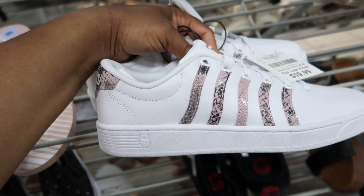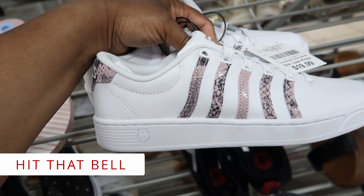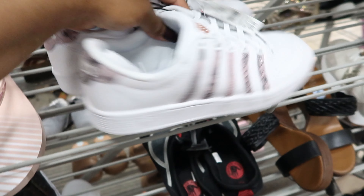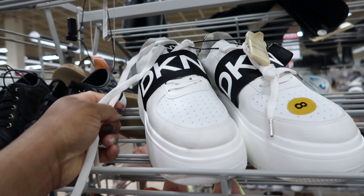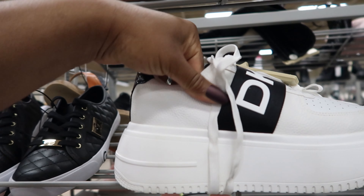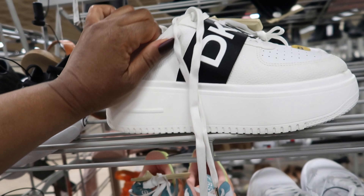I haven't seen K-Swiss in a while. These K-Swiss right here are $19.99. I've never seen these before — these are DKNY's. These have a really thick sole on them. These are $39.99.